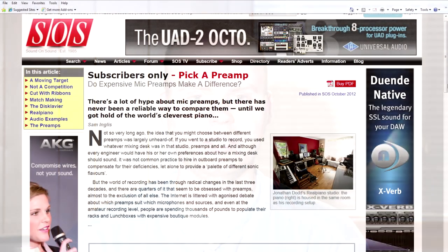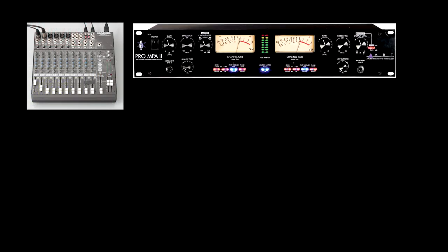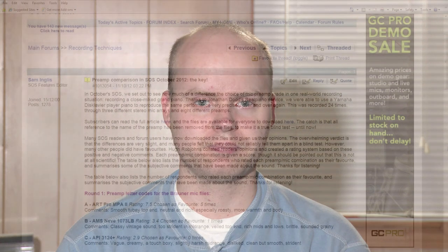A common question a lot of you have is which mic preamp should I buy. I can't tell you that definitively, but I'm going to point you to a Sound on Sound magazine article in which they compared a bunch of mic preamps — from budget ones to medium-priced ones, and then some really expensive ones as well. The conclusion they came to was really interesting.